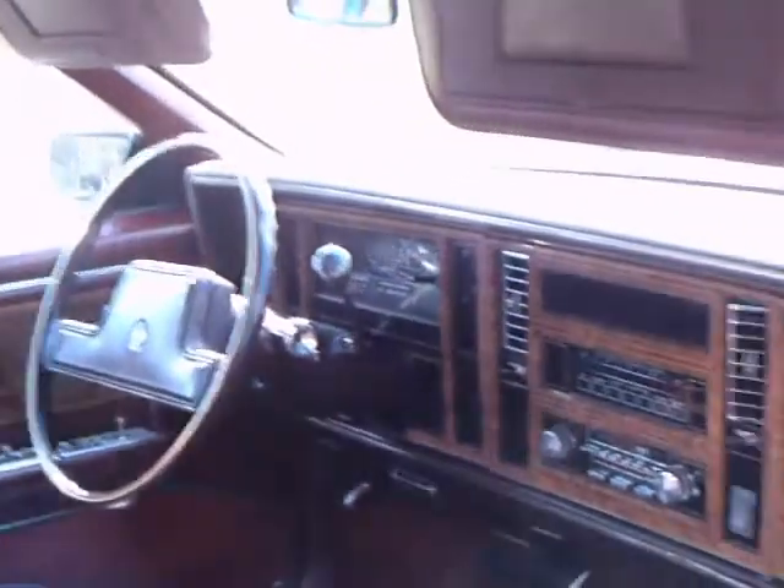I've opened the door there so you can see. Again, in an auction car you can feel free to do that kind of thing. The interior is remarkably well preserved.